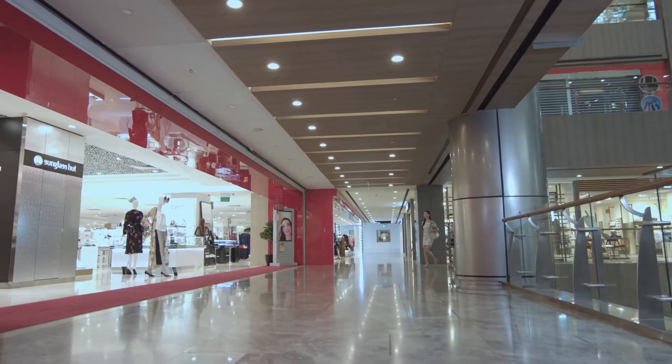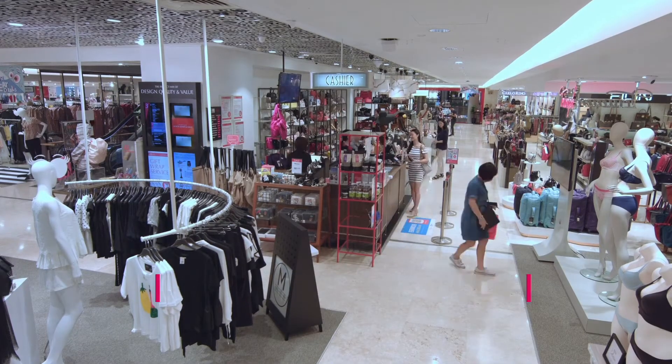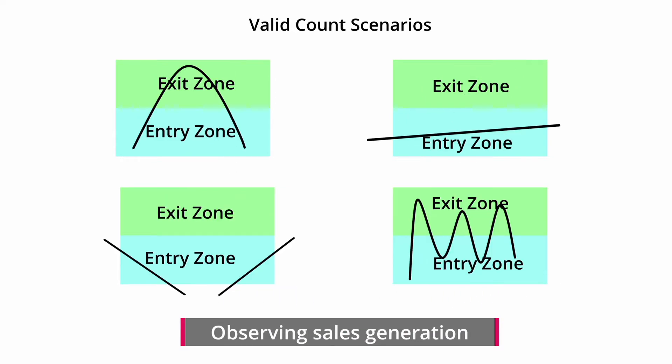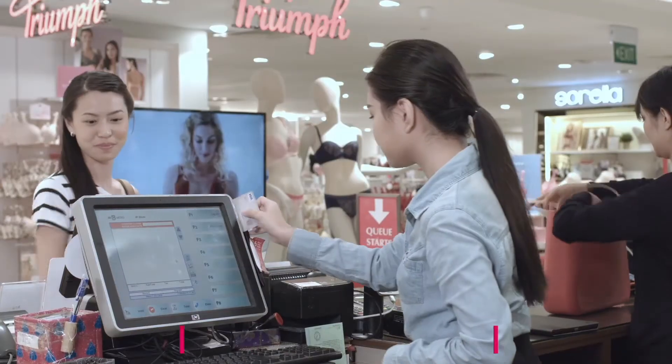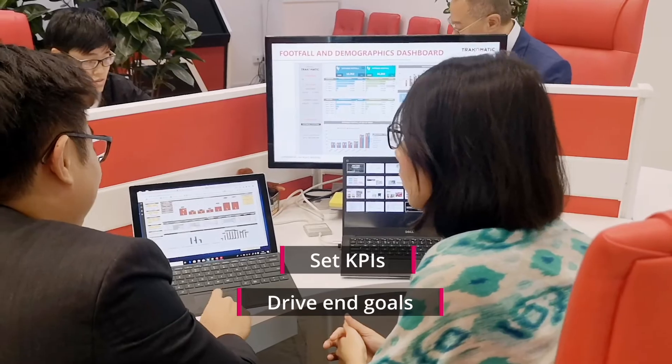Whether you have one store or a chain of stores, SmartTail accurately measures traffic performance of each, comparing location performance, observing sales generation per walk-in shopper, and assessing if lease rates are justified. Sales conversion ratios are calculated to assess sales staff performance and to set relevant KPIs to drive end goals.